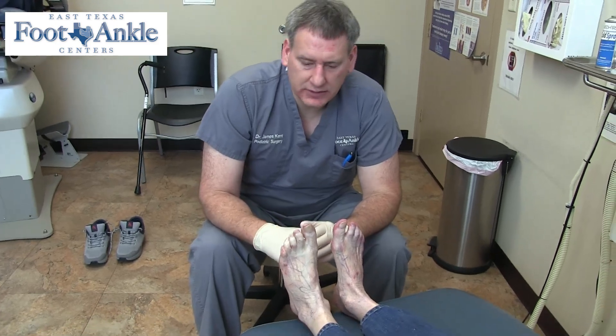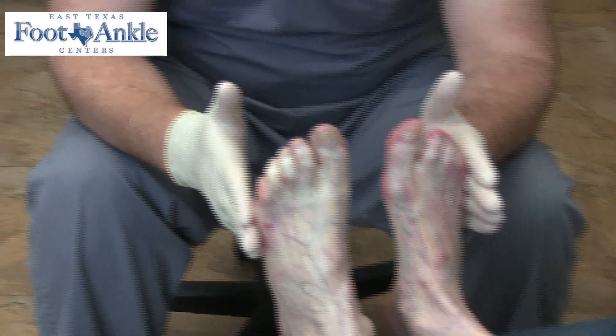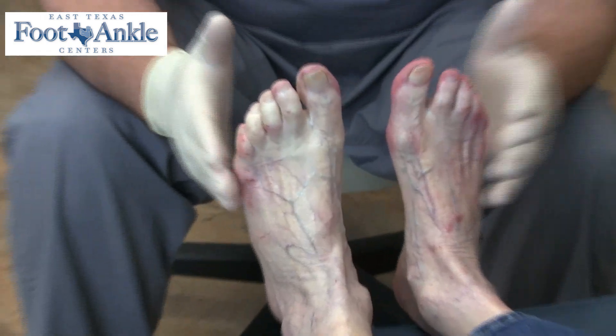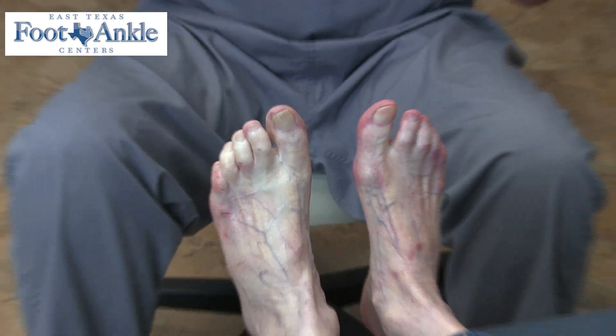Hi guys, it's James Kennedy, Texas Foot and Ankle Centers. I want to show you what Raynaud's phenomenon looks like. This is in Tyler, Texas, which Tyler doesn't get that cold, but sometimes it does.